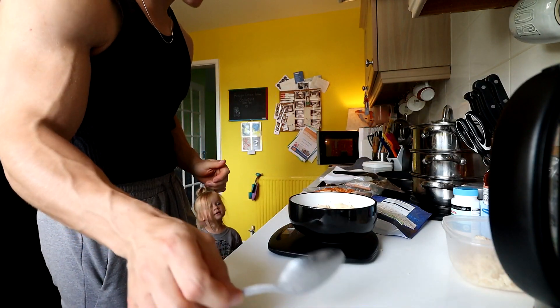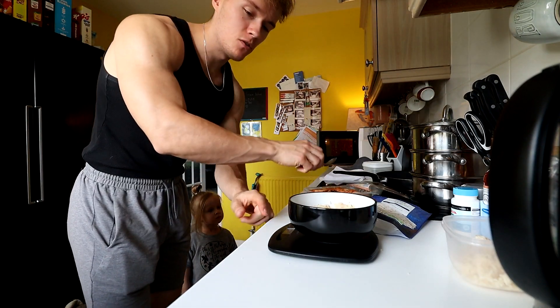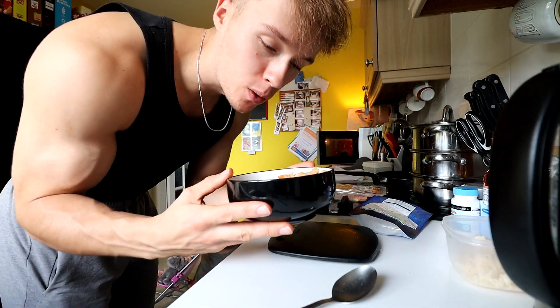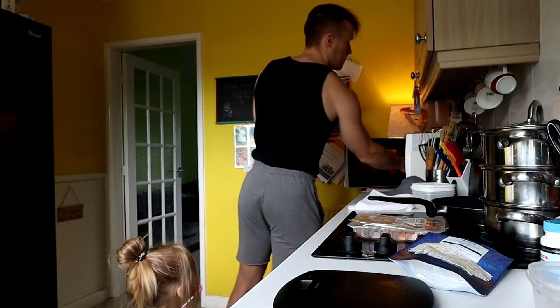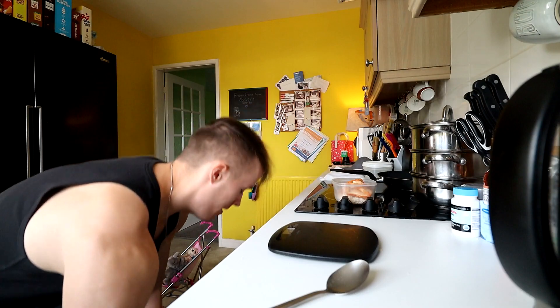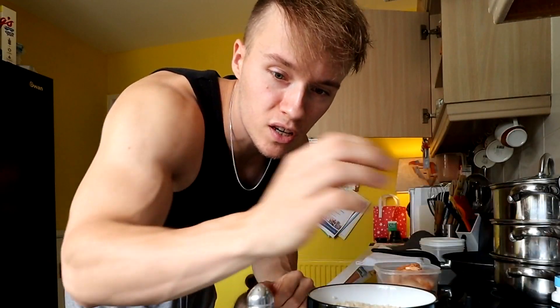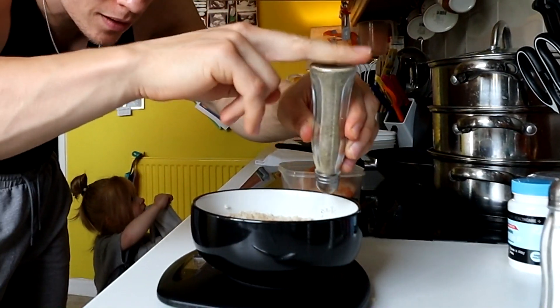120 grams of chicken. Microwave again for another minute. Then salt for the pump — not that that's going to happen because I don't go to the gym anymore — and pepper.